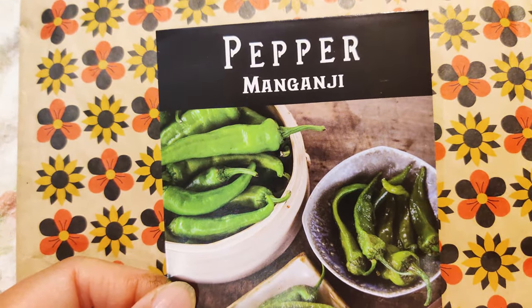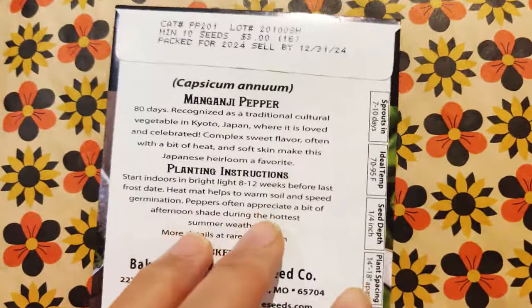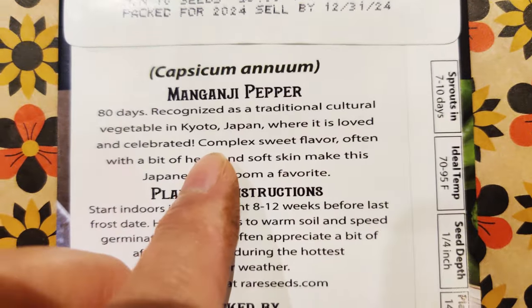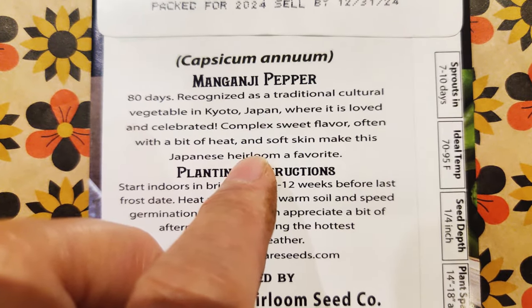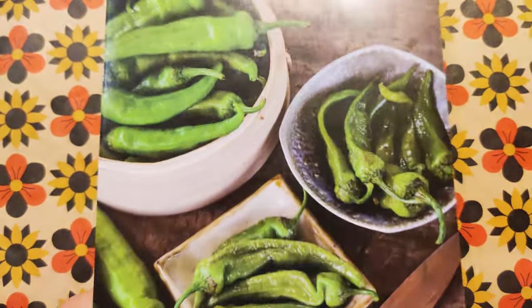Manganji pepper. I think this is the Korean pepper that is used in like kimchi and other things. Let me see — I could be wrong. Oh, vegetable in Kyoto, Japan, where it is loved and celebrated. Sweet flavor with a bit of heat. Soft skin. So that's where it's from.